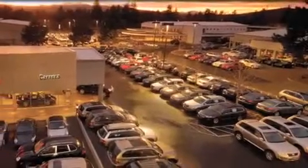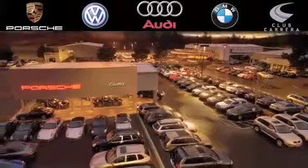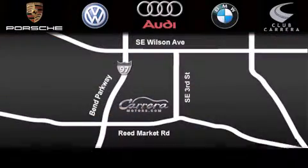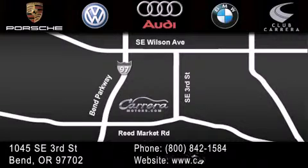If you have any questions, visit our website, give us a call, find us on Facebook, or stop by our dealership. We are conveniently located just off the parkway on 3rd Street near Reed Market Road in Bend, Oregon. We look forward to serving you!